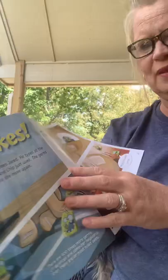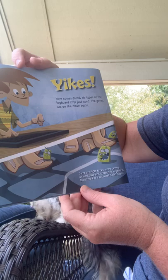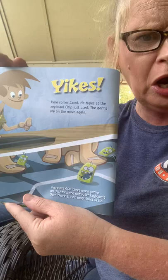He's touching everything. Here comes Jared — he types at the keyboard Chip just used, and the germs are on the move again. There are 400 times more germs on desks and computer keyboards than on most toilet seats. So our computer keyboard is germier than a toilet seat!